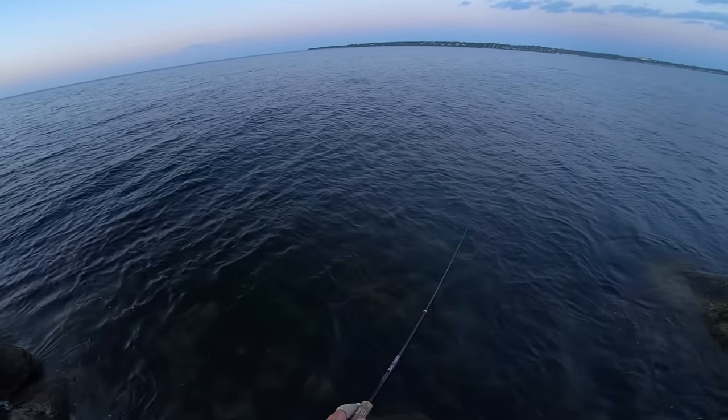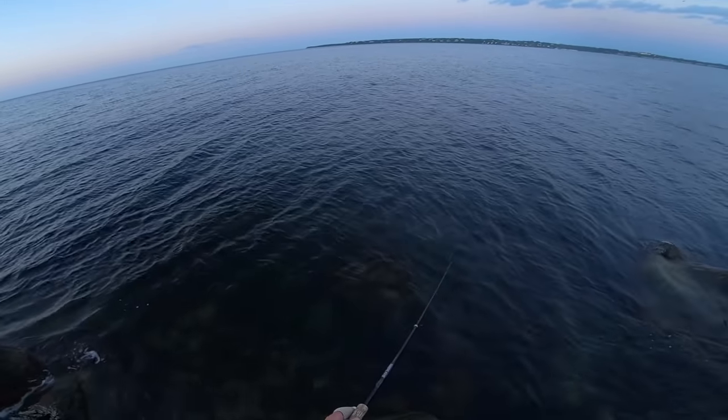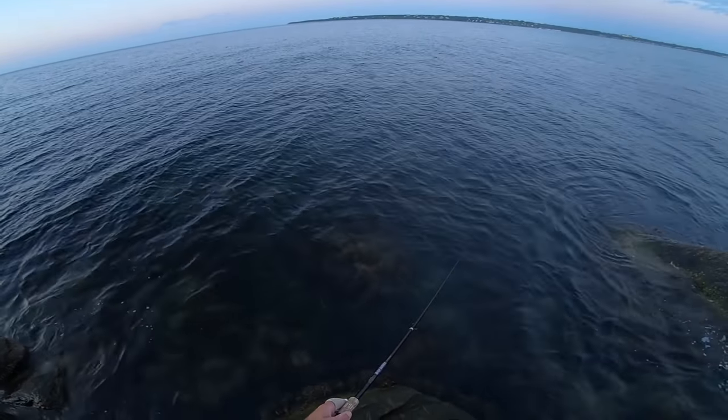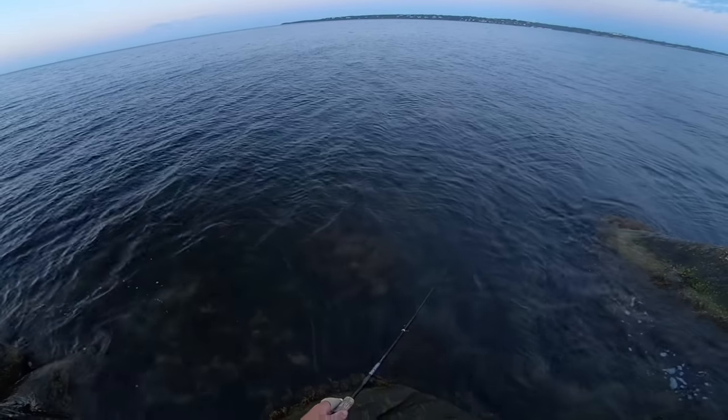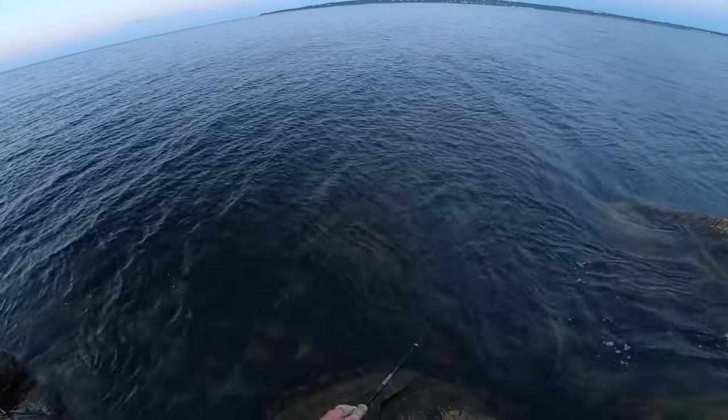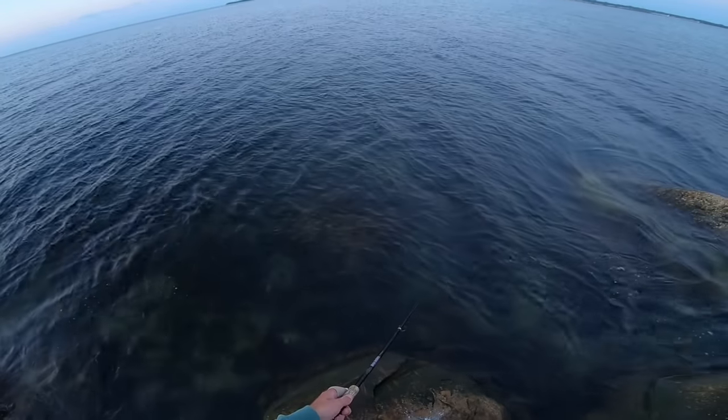What was that right there? Maybe adult bunker? Just got swirled on — maybe it was bluefish? I'm not sure, but I spooked something that was swimming right below the surface and they looked pretty sizable.